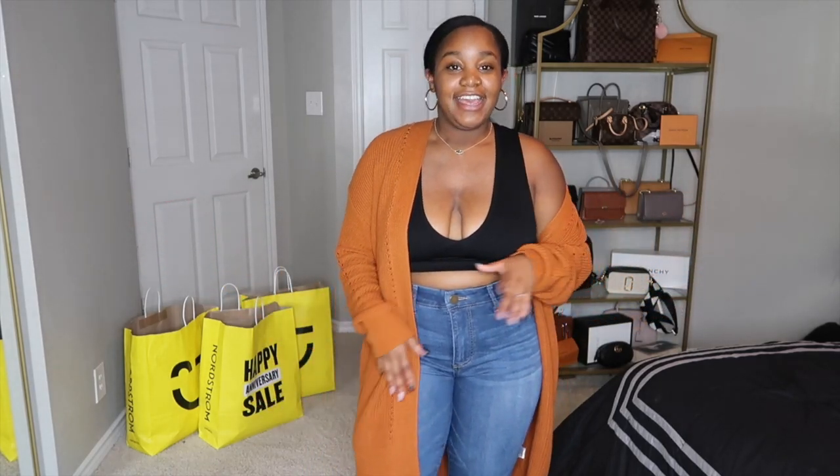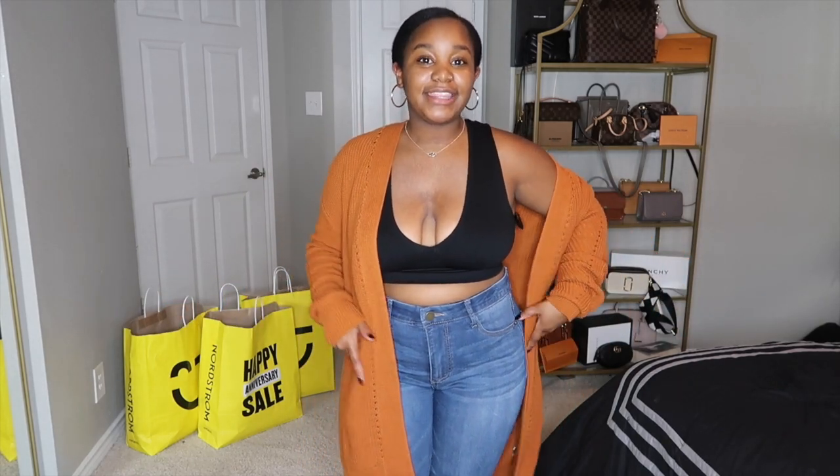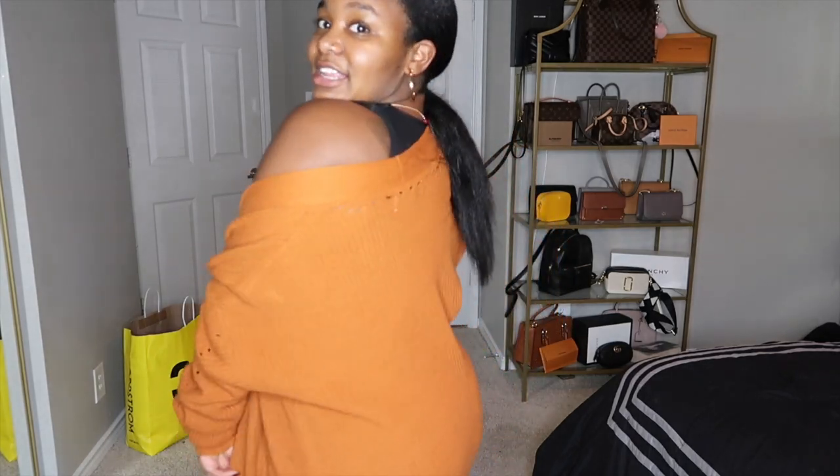I honestly think this is like my favorite Nordstrom sale yet. I didn't go as crazy as I did last year — I really just picked up the basics, good staple pieces, and amazing colors. A lot of the stuff I bought last year at the sale is still in style and in really good shape, so I didn't need to go all out this year.